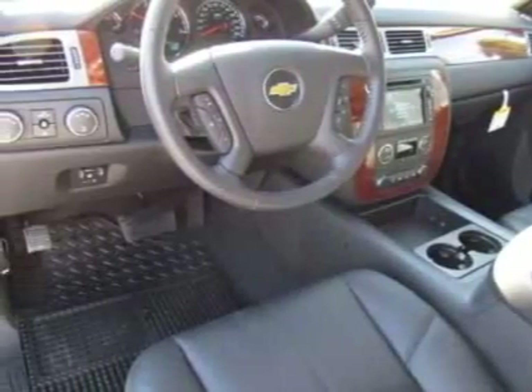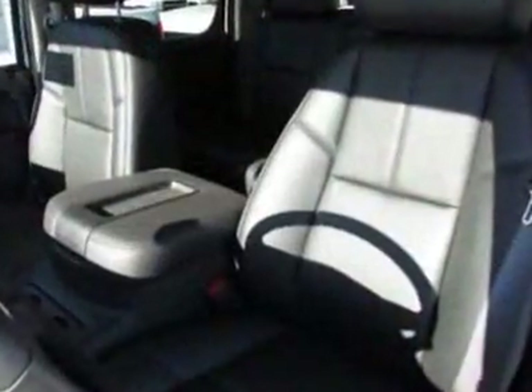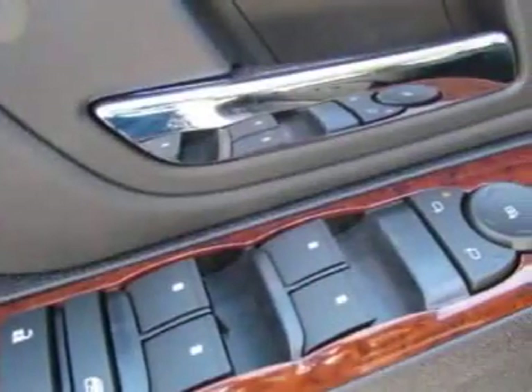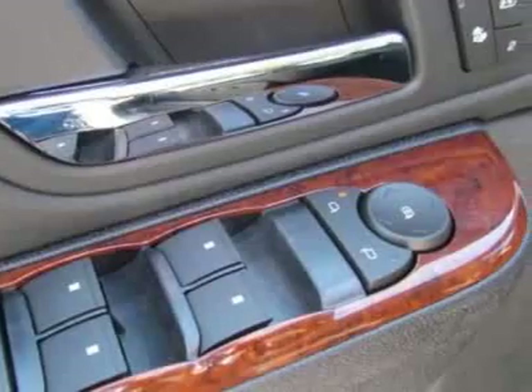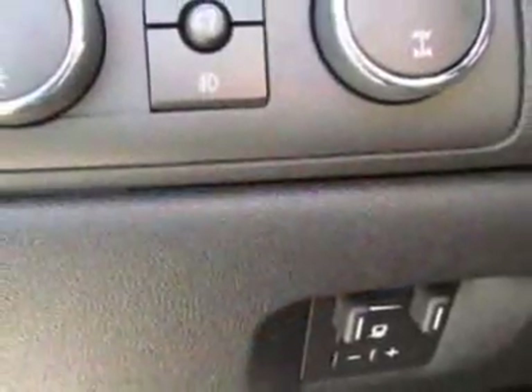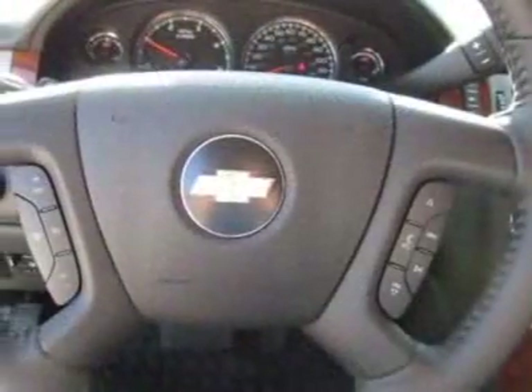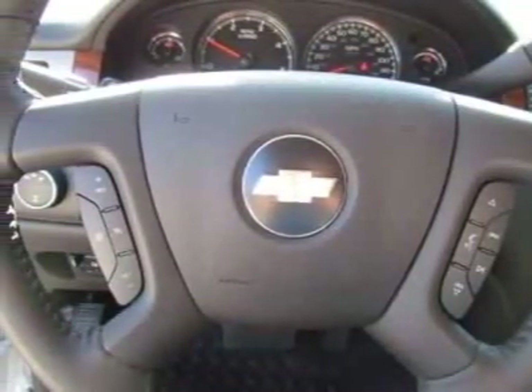LPO rear wheelhouse liner, XM NavTraffic, rear parking assist ultrasonic, universal home remote, audio system MFM stereo with CD player and MP3 playback, audio system with navigation: MFM stereo with MP3 compatible CD player and navigation with voice prompts and the rear view camera system.